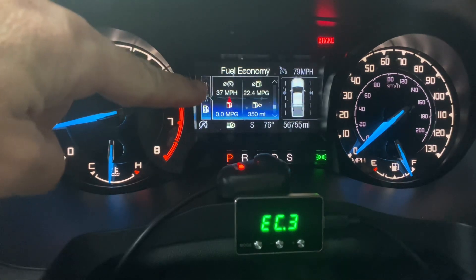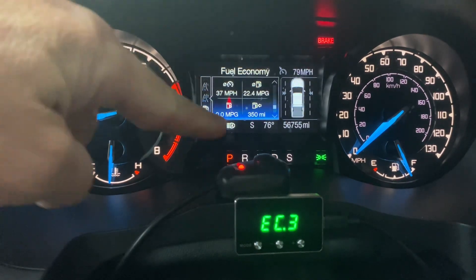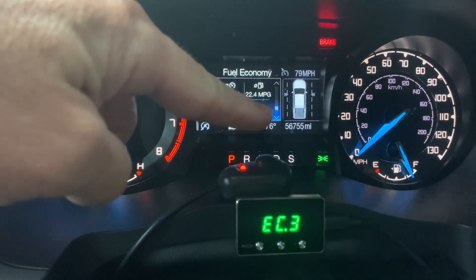You can see this is all my original data — I've never reset any of this data, so this is my lifetime data. I've got 56,755 miles on my truck.